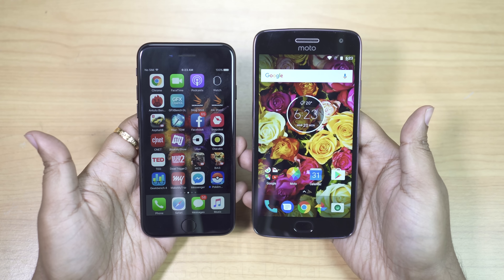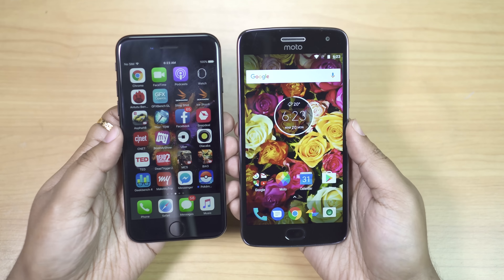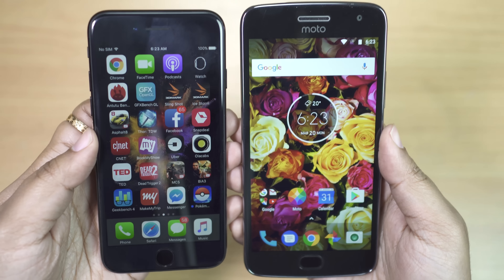Hi guys, welcome back. This is Shukesh. Today I'm gonna do a very interesting speed test between these two smartphones here.